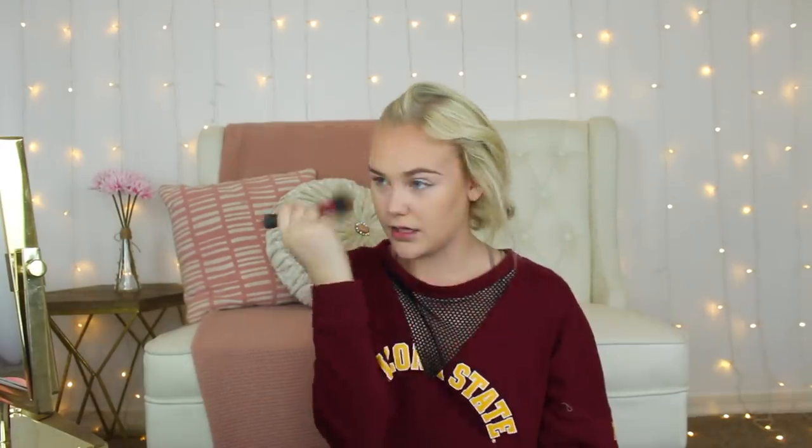Now, bronzer. This is the Too Faced Chocolate Soleil Bronzer. I like the butter bronzer from Physicians Formula, but I dropped it and she shattered, so we're using this one. This one smells like chocolate. When I was coming here, I wasn't planning on filming this video, so I don't have all the brushes I normally use. I normally switch between three bronzer brushes and just do the outsides of my face. I don't have my big powder brush to blend with either, but let's see what we can do.